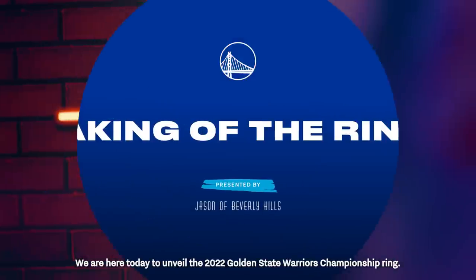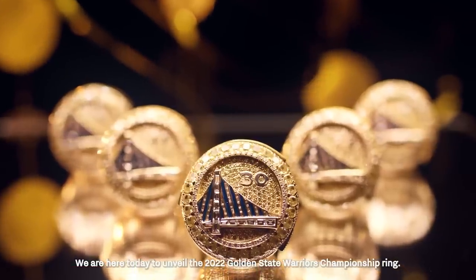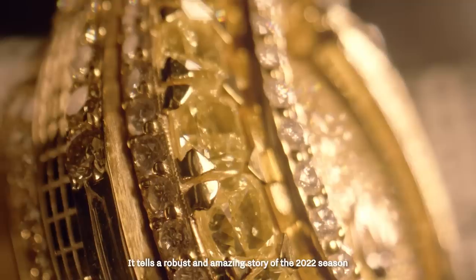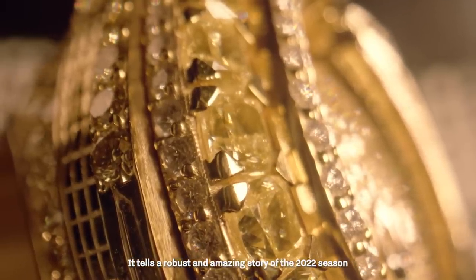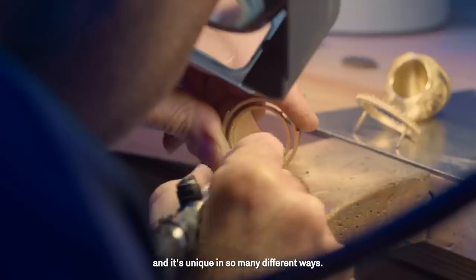We are here today to unveil the 2022 Golden State Warriors championship ring. This is a ring that's unlike any other ring in history. It tells a robust and amazing story of the 2022 season and it's unique in so many different ways.